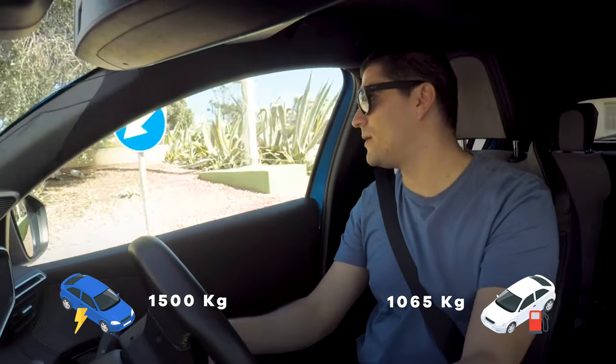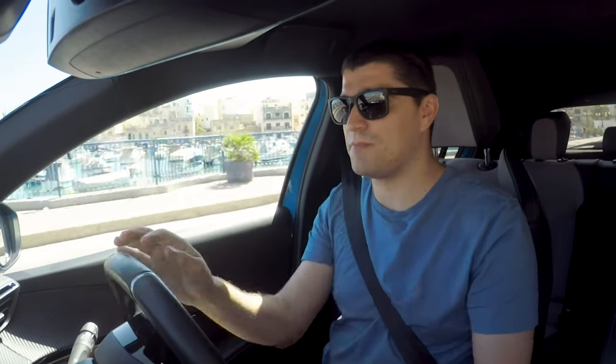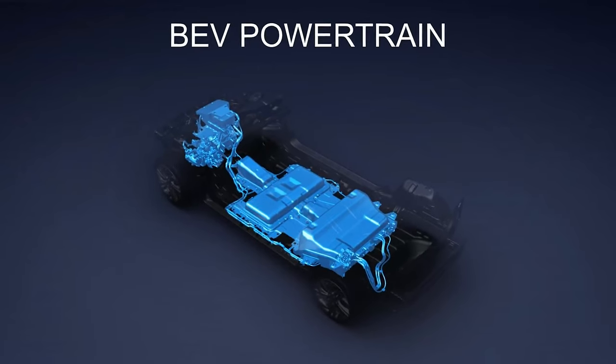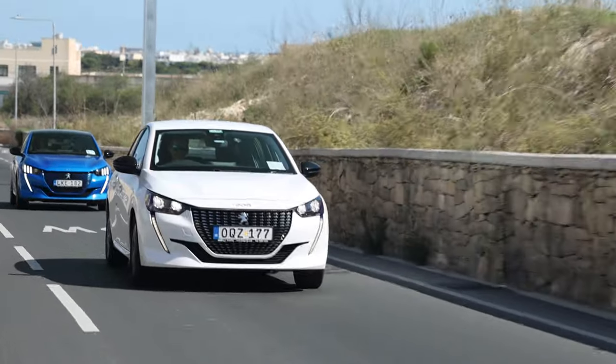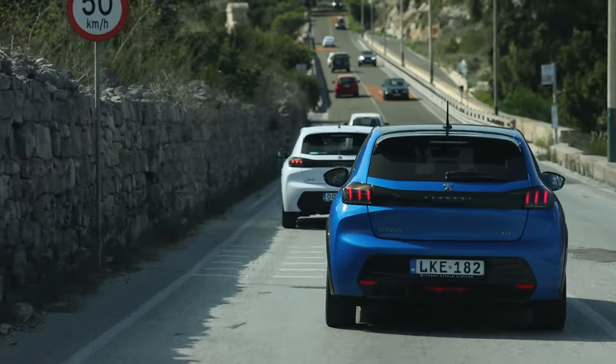The petrol version comes in three engine specs and we have the lowest — the 1.2-litre three-cylinder producing 75 horsepower, which is much less powerful than this electric car's 136-horsepower equivalent motor. I'm trying to keep my foot off the throttle to keep things as even as possible. In terms of acceleration, this car can reach 60 in roughly half the time of the petrol car — so the petrol car actually has an efficiency advantage here due to its smaller engine.